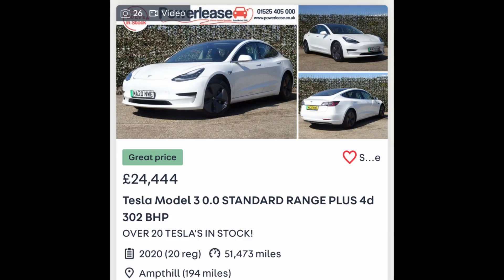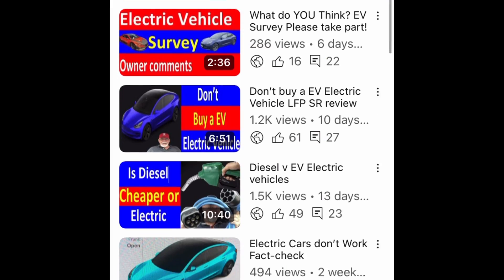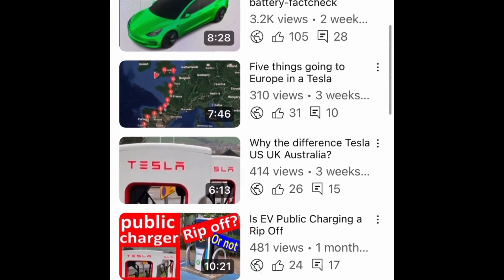I would buy my Tesla Model 3 again, but I think if I was buying now I would consider one that had been used — maybe about 40,000 to 50,000 miles on the clock. What do you think? Thanks for getting this far; please leave your comments below. I do hope you can like and subscribe, and please take a look at some of my other videos. Don't forget to take your reusable mug wherever you go. Thanks very much, take care, see you next time. Bye!